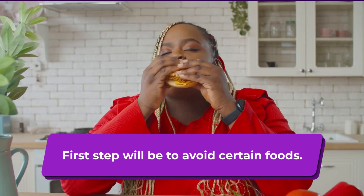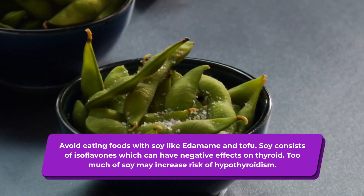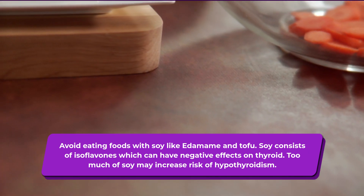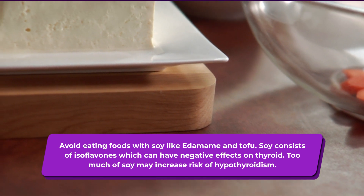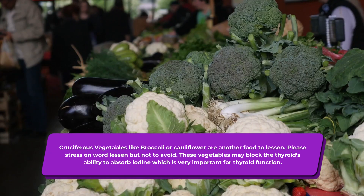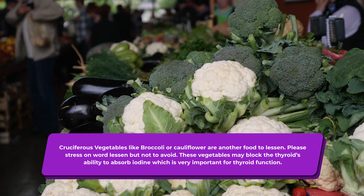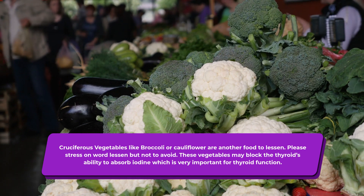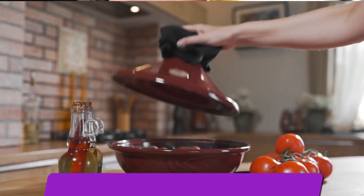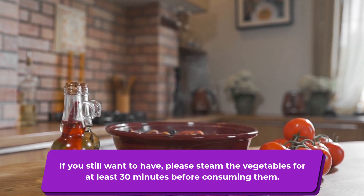The first step will be to avoid certain foods. Avoid eating foods with soy like edamame and tofu. Soy consists of isoflavones which can have negative effects on thyroid, and too much soy may increase the risk of hypothyroidism. Cruciferous vegetables like broccoli or cauliflower are another food to lessen — not to avoid entirely — as they may block the thyroid's ability to absorb iodine. If you still want to have them, please steam the vegetables for at least 30 minutes before consuming.